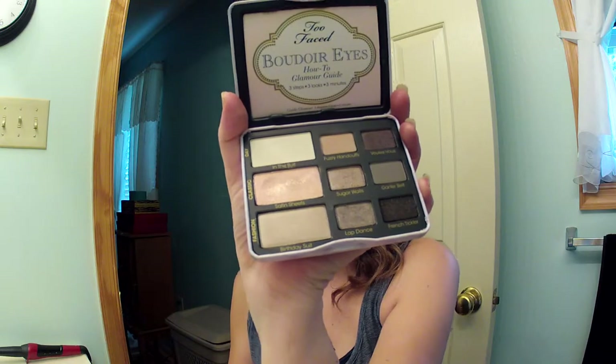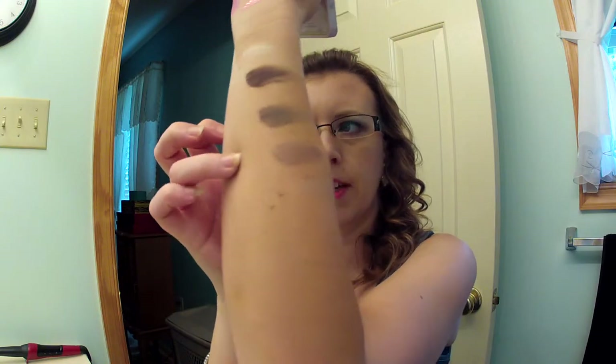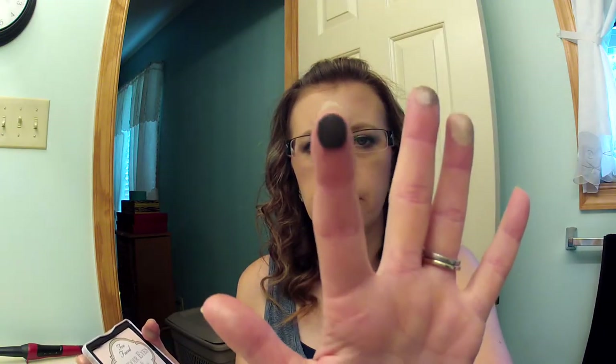Let me swatch them for you — here's the first row across. Then the next three down — they're so pretty. Some of the colors are a bit on the chalky side but they're beautiful. Here are the next three, and then the last three on my other hand. The color called French Tickler is like a brown with gold glitter — it's gorgeous.